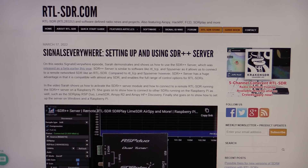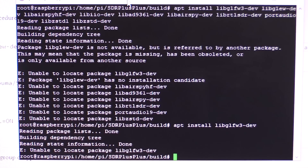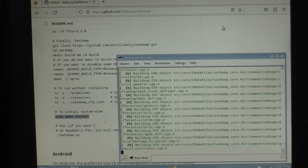The fellow who does SatDump suggested some other ways I could use it and mentioned he'd updated it since my prior video. He suggested setting up an SDR++ server on the Raspberry Pi and then connecting to that with SatDump from my other computer. I'm not having any luck getting the libraries and prerequisites installed for SDR++. This is taking so long that we might just miss the next pass of Meteor M2-3 — it's coming up in about 5 to 10 minutes and we're only 3% through compiling SatDump.